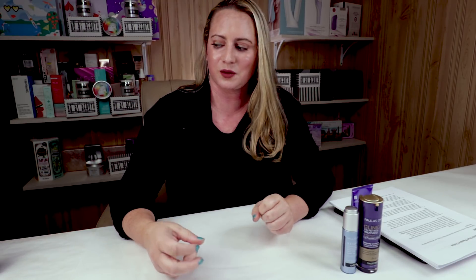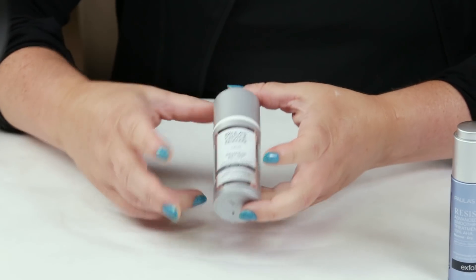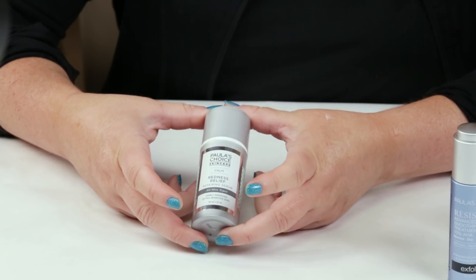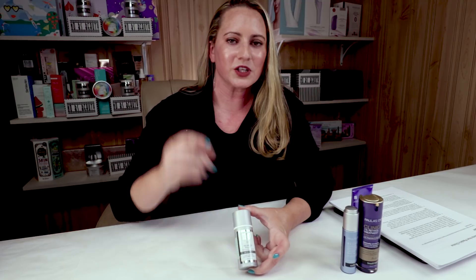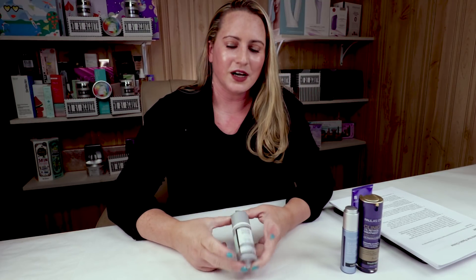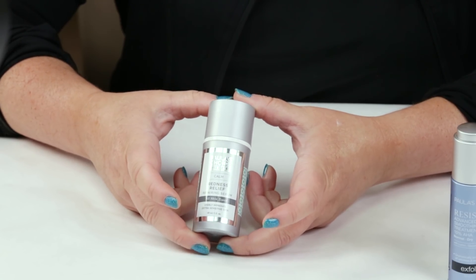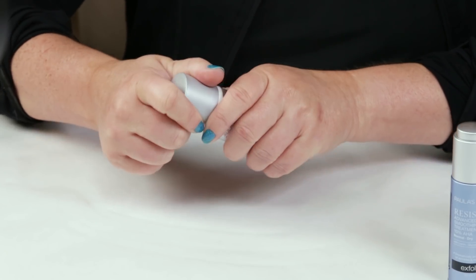My next pick is something I've also purchased several times, and they've repackaged it slightly though the formula hasn't changed — that is the Paula's Choice Redness Relief Serum. I tend to use this after I use my Tria laser or Illuminage laser — those wrinkle lasers hurt, even though they don't say so — and applying this afterwards gives a really nice soothing feeling. I'm glad they've updated the packaging because the old one was hard to dispense just a small amount.